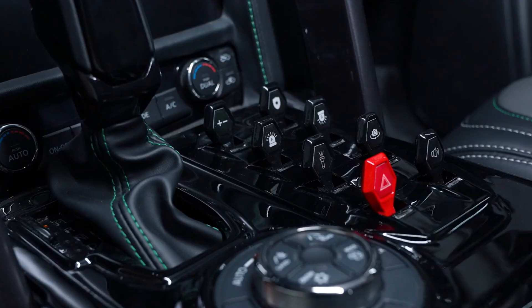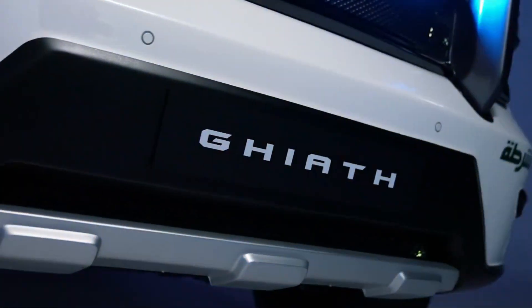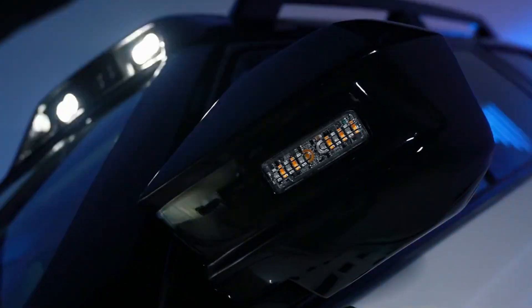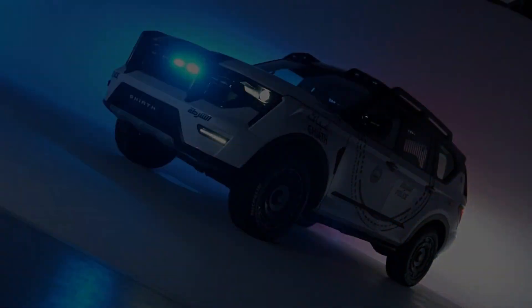The performance of this new police vehicle is also impressive. Based on a modified Nissan Patrol Nismo, it features a V8 engine with an output of 428 horsepower. These patrols are planned to be produced at the Dubai Silicon Oasis factory, with a total of 400 units expected to be rolled out by 2027.